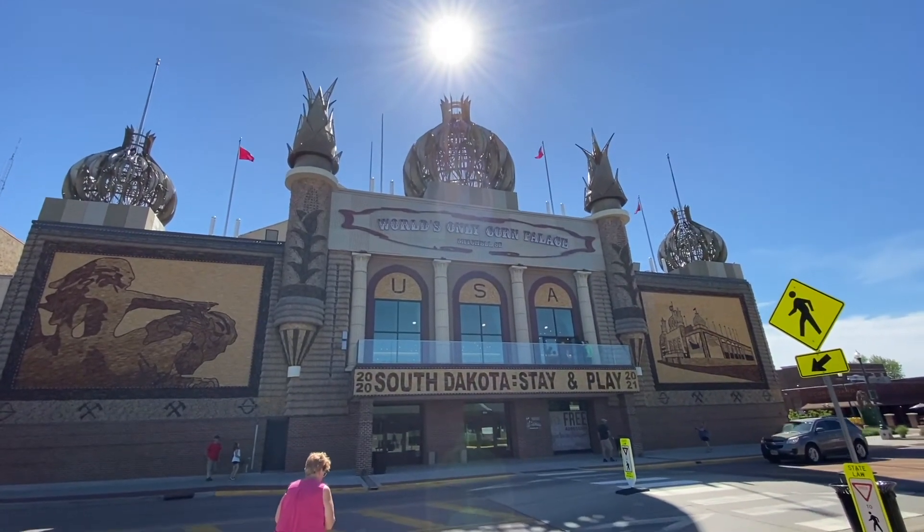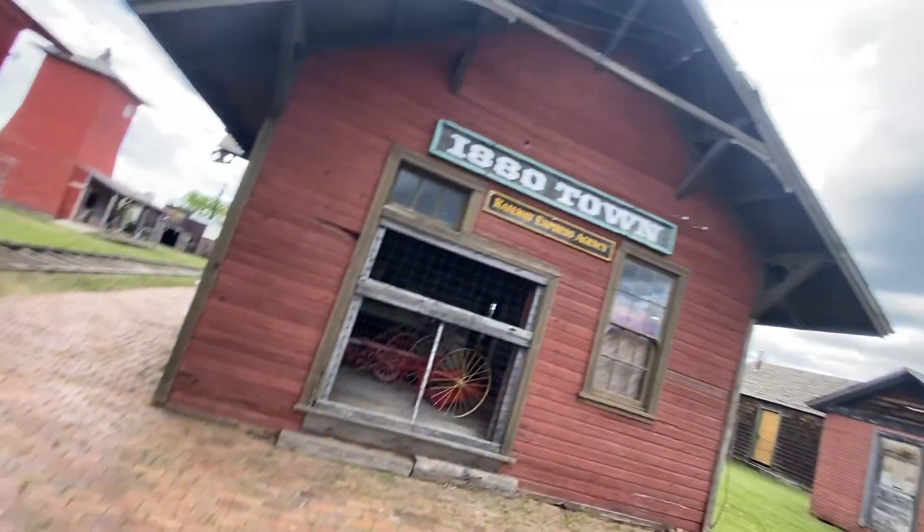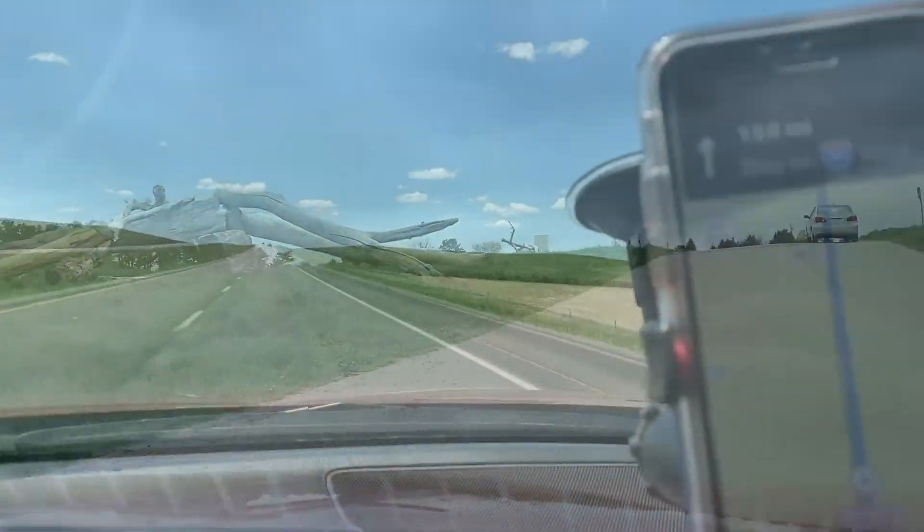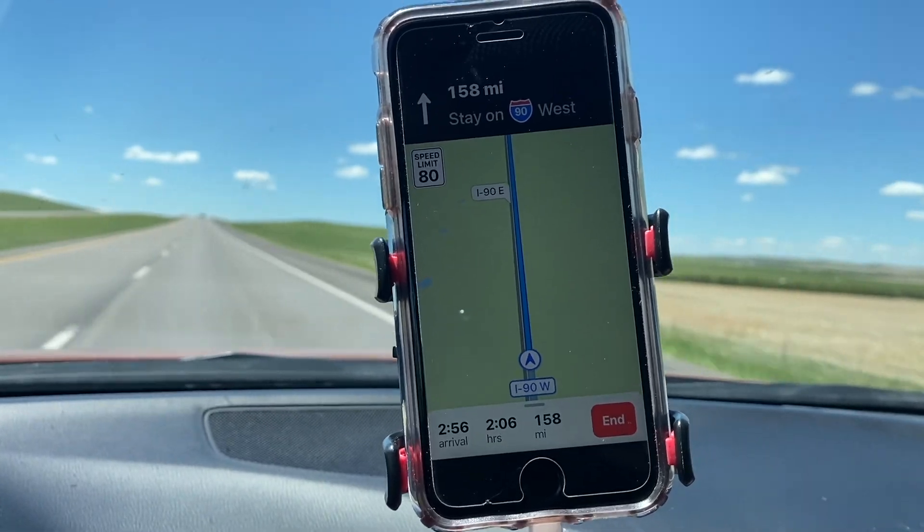Our first three stops in South Dakota were a blast — from the Corn Palace, to 1880s town, to Bear Country USA, we definitely had a lot of fun. Thanks for coming along, and don't forget to like and subscribe. We'll see you next time.